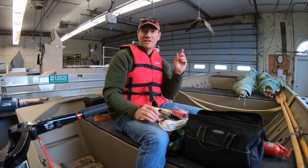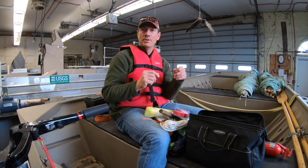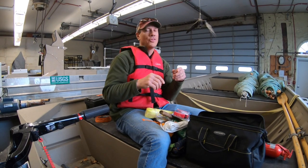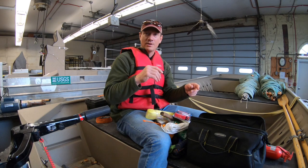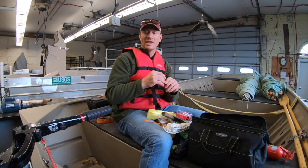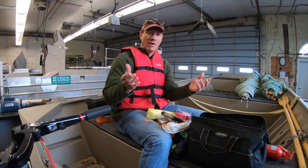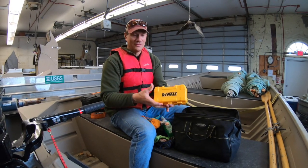The other piece of safety gear I'd recommend is a good anchor that's capable of holding down the boat in a good wind, with an anchor rope that is about one-third longer than the depth you'd normally anchor in. In other words, if you're going out in 100 feet of water, you'd want about 133 feet of anchor rope.